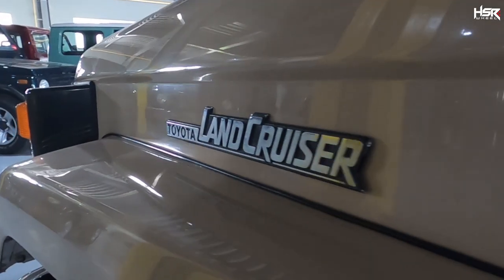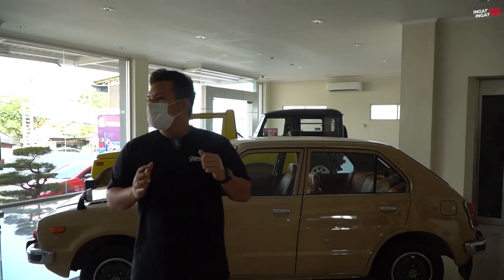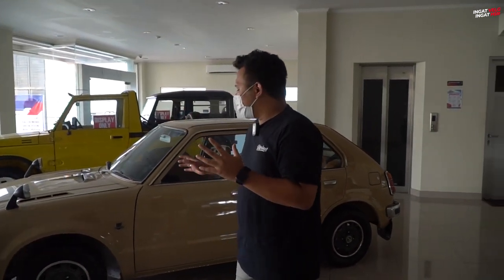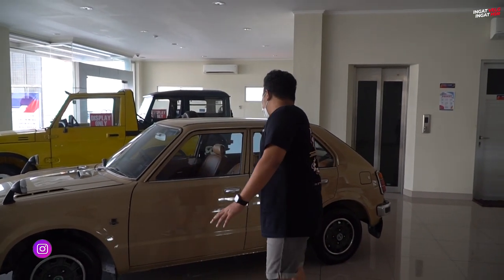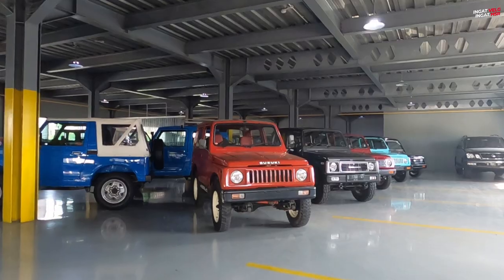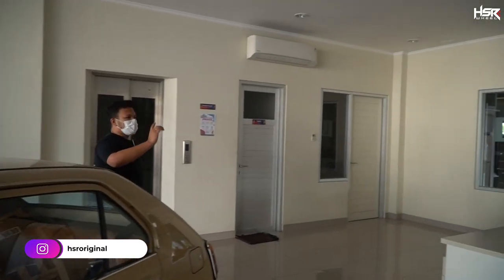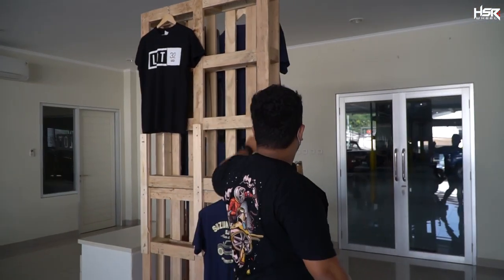Dan di belakang situ ada Land Cruiser. Yang pasti, bagi kalian para pecinta mobil, car enthusiast, tempat ini bisa menjadi salah satu tempat cuci mata. Ini mobil kayaknya tahun 70 atau tahun 80-an, semuanya mulus banget, rapih. Jimny-nya juga rapih banget. Di dalam masih banyak lagi mobil-mobil yang lain. Di sini juga ada baju-baju yang dijual. Langsung aja kita masuk ke dalam.